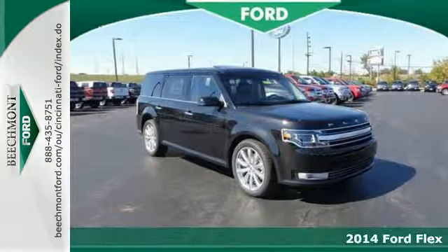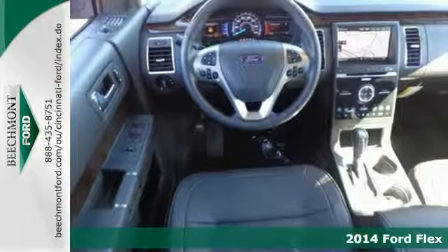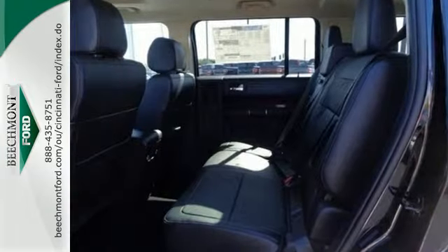It's a 2014 Ford Flex Limited. This innovative crossover is in a class by itself. It has a very unique shape with a spacious and comfortable interior that can seat up to seven with three rows of seating.